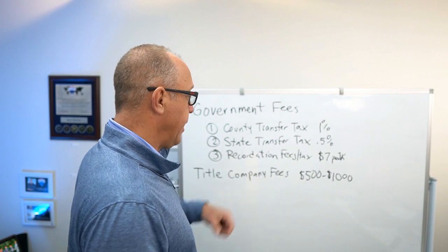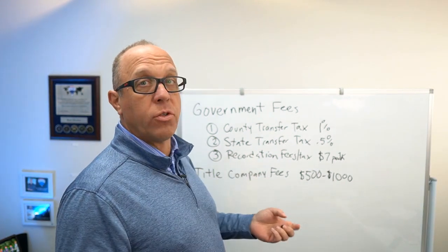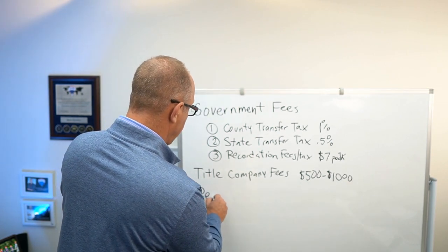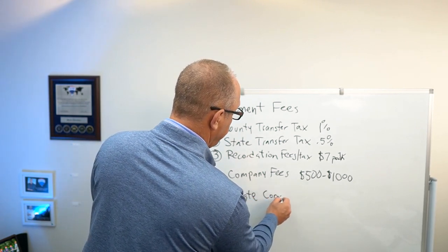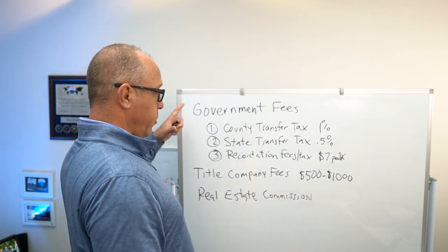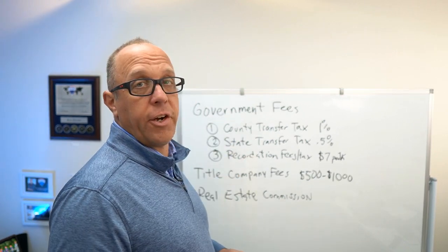The third and probably the most expensive cost when you're selling your house, if you use a real estate agent, is real estate commission. Those are the three components that make up the cost of selling your house.